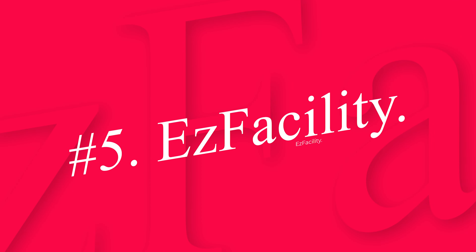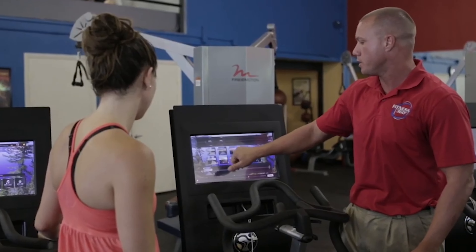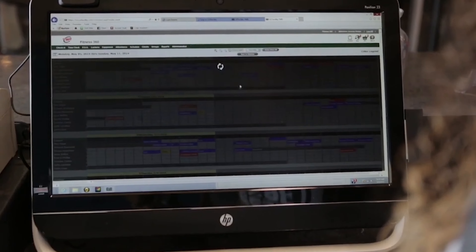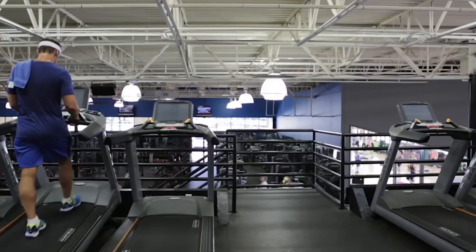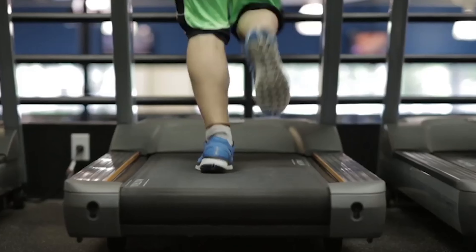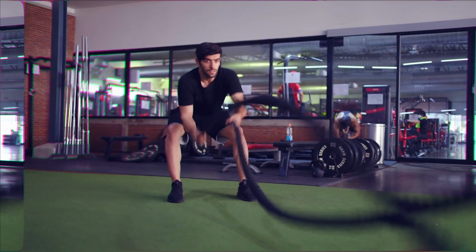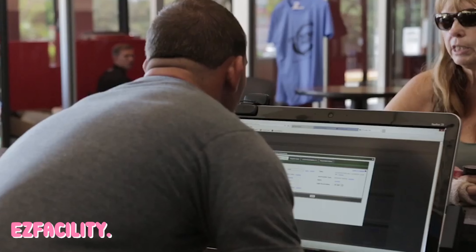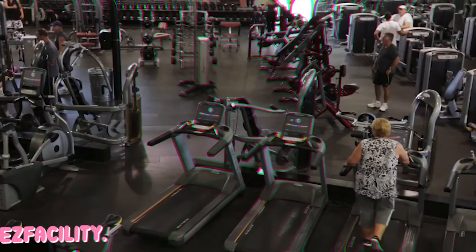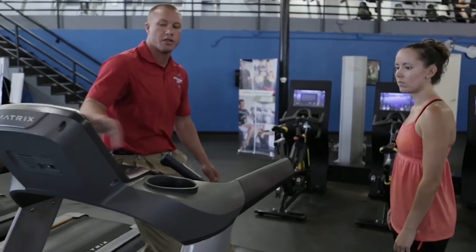Number 5: EZ Facility — best program for overseeing administrative details. EZ Facility is a unique software that caters to many areas of fitness, including baseball, gyms and fitness centers, ice rinks, and indoor soccer. With a dedication to making administrative tasks easier through an accessible platform, EZ Facility allows you to manage scheduling, payments, member profiles, and other features directly from your phone. Unlike their competitors, they also offer a free trial version of their software.